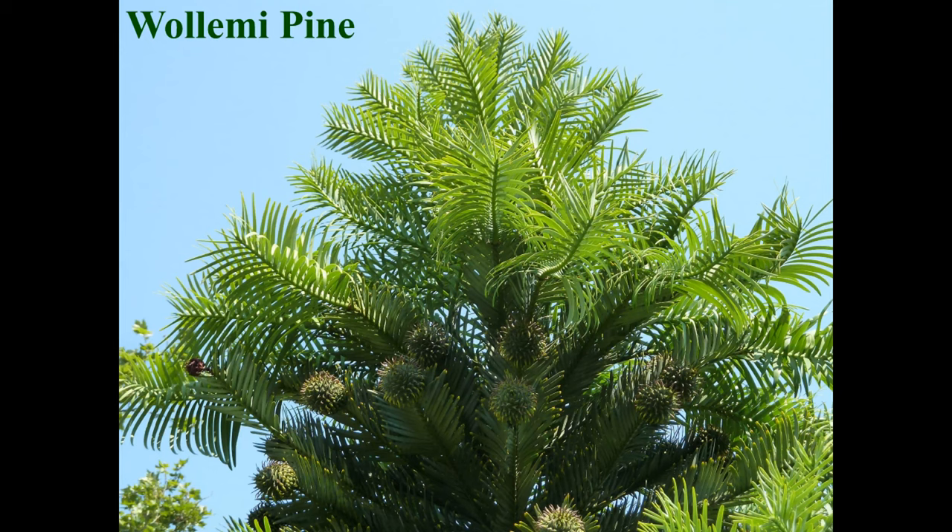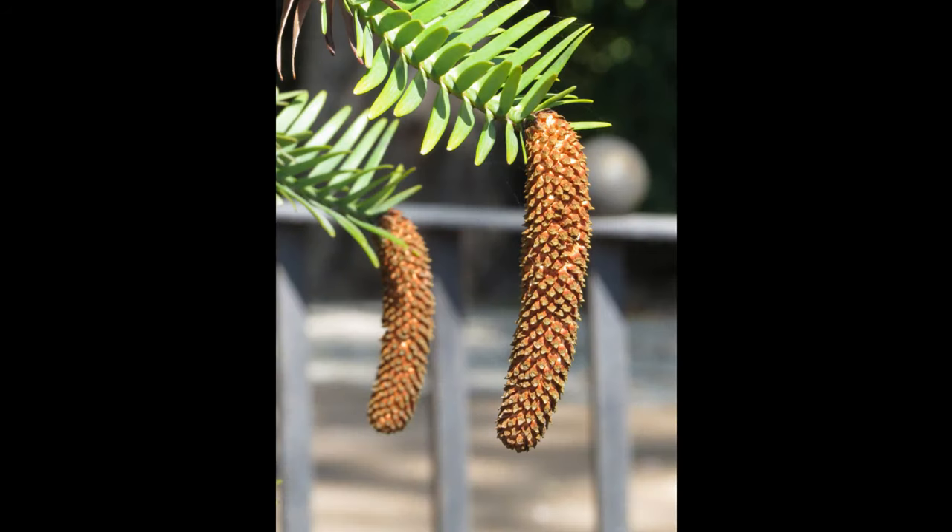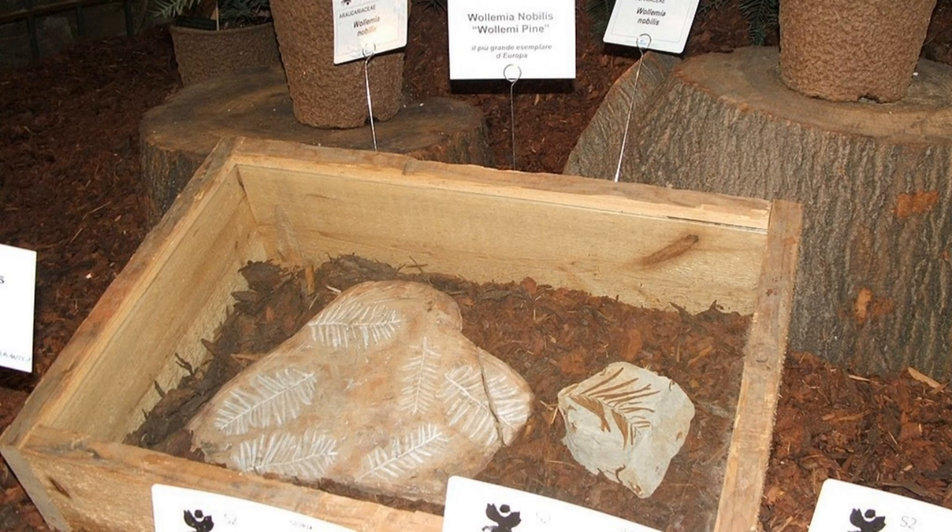David Noble stumbled upon the Wollemi pine in 1994, making a groundbreaking discovery — an ancient tree species believed to have been extinct for millions of years. This rare find is considered one of the most significant botanical discoveries of the past 100 years and has been compared to finding a living dinosaur. The Wollemi pine is believed to have existed as far back as 200 million years ago during the Jurassic period, with the oldest known fossil of this type of pine dating back 90 million years.